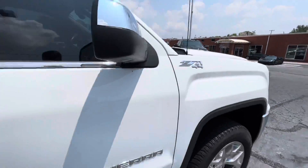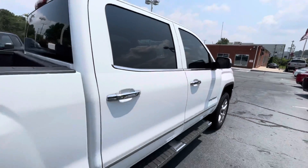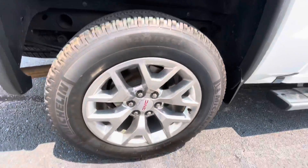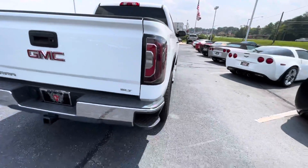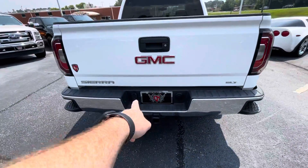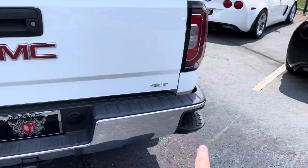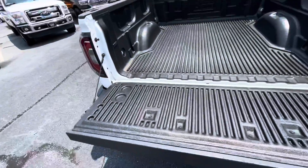It is running. It's got a trailer brake attachment, a toe hitch, step bars in each corner, and the assisted lay-down tailgate.